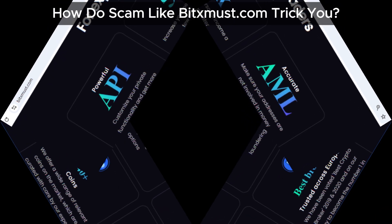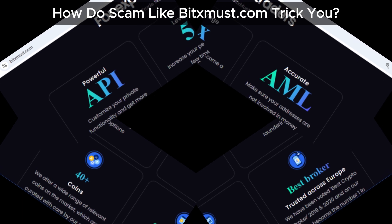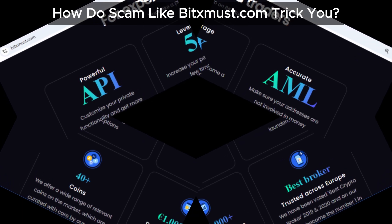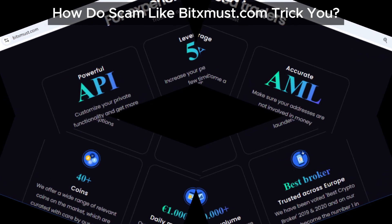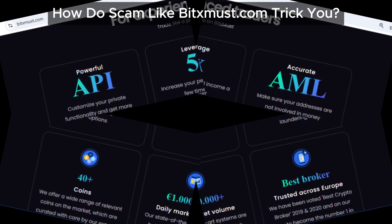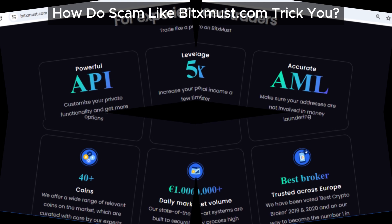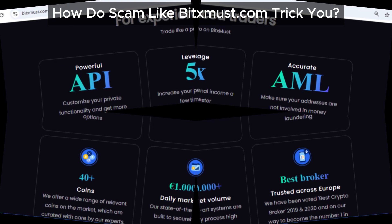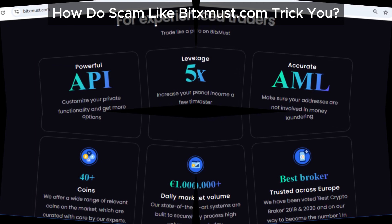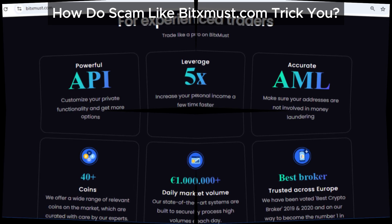How do scams like BitsMust.com trick you? Platforms like BitsMust have a few tactics up their sleeve to draw in unsuspecting investors. They might offer things like training sessions, portfolio management, or detailed market insights — all to make themselves look legitimate. And sure, some early investors might see small returns, but this is a classic Ponzi scheme trick to encourage referrals. Eventually, the scheme collapses and everyone loses.